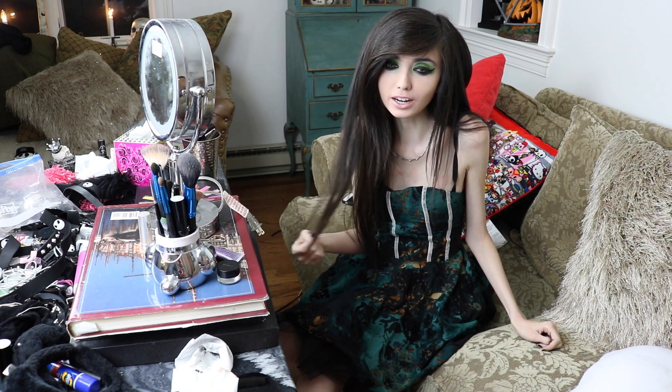Hey guys, it's Eugenia. So with it being December and the holiday month just continuing on, I thought it would be cool to do a kind of special video where I would show you guys actually two different makeup looks that I kind of came up with for the holiday season.